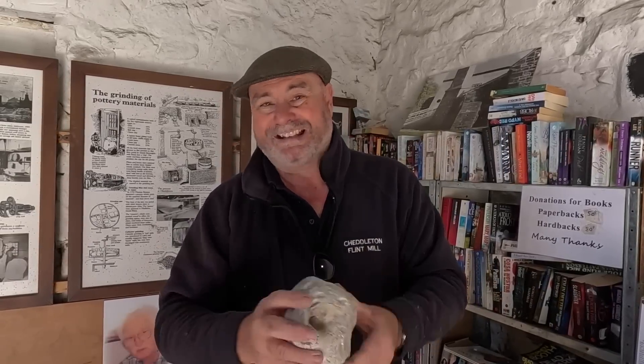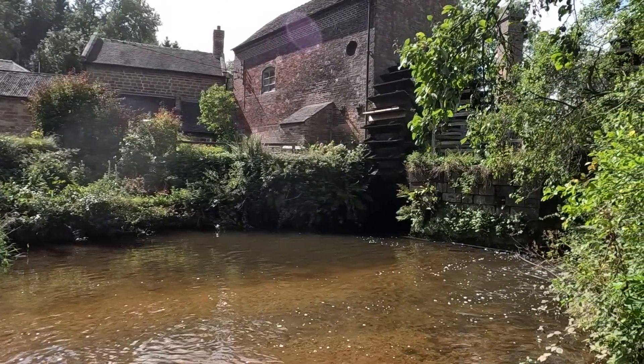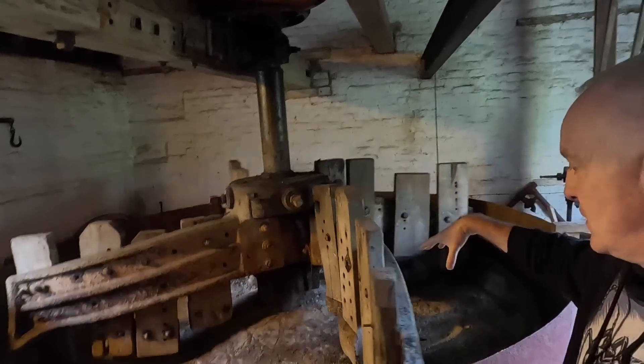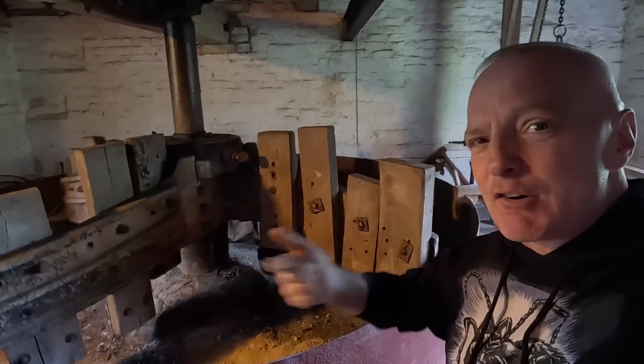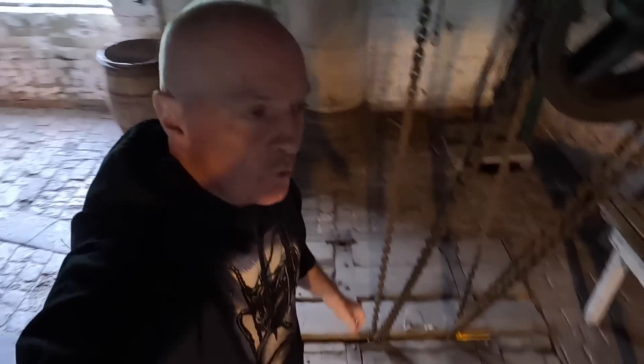Why not process it in Etruria? They didn't have the mills, they didn't have the expertise, and they didn't have the water supply. So up here is where the work took place. This pit here is where they ground up the flint, and they also took a drive off the wheel and could lift the flint up through this trap door. It's absolutely fantastic here.